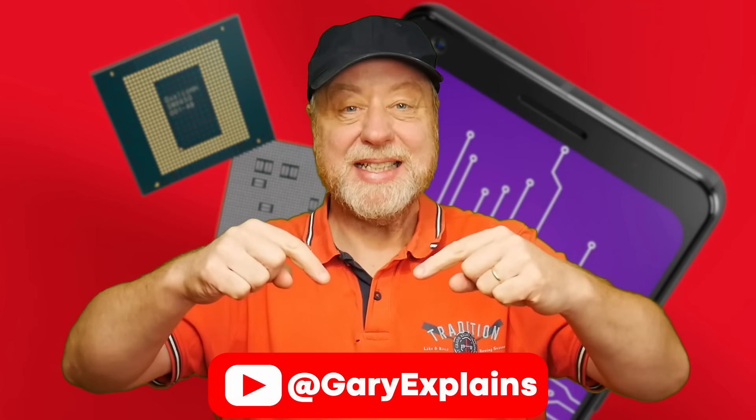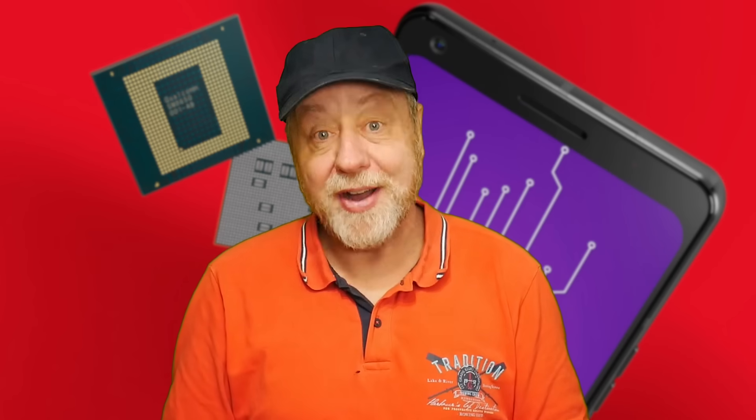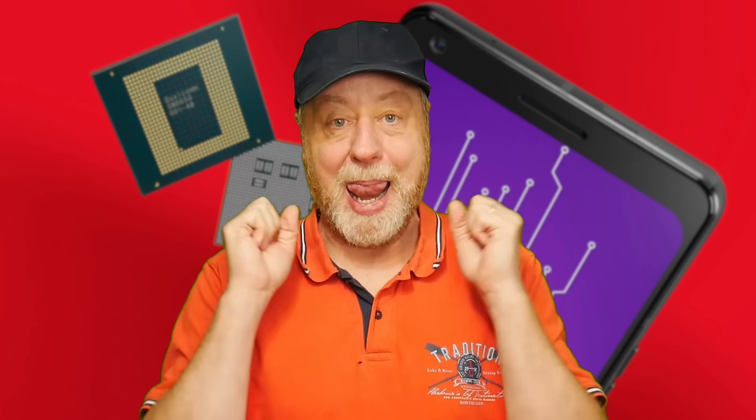Hello there, my name is Gary Sims and this is Gary Explained. We've had the Qualcomm Snapdragon Summit and the announcement of the Snapdragon 8 Gen 3, also the Snapdragon X Elite. I've got videos about both of those new announcements here on this channel, and now we've got some benchmarking information about the new Snapdragon 8 Gen 3 — how will it do compared to the competition and compared to the Snapdragon 8 Gen 2 from last year?